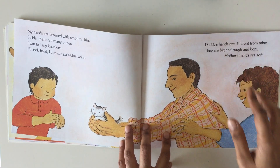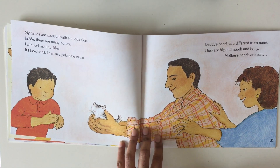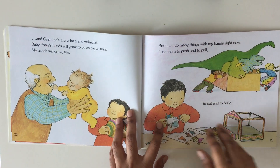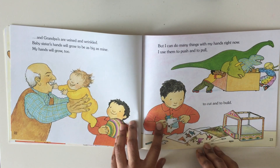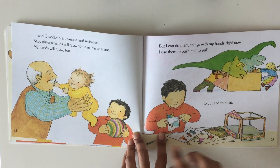Daddy's hands are different from mine. They are big and rough and bony. Mother's hands are soft. And grandpa's are veined and wrinkled. Baby sister's hands will grow to be as big as mine — so small. My hands will grow too.